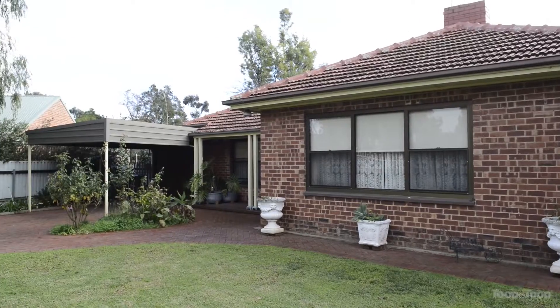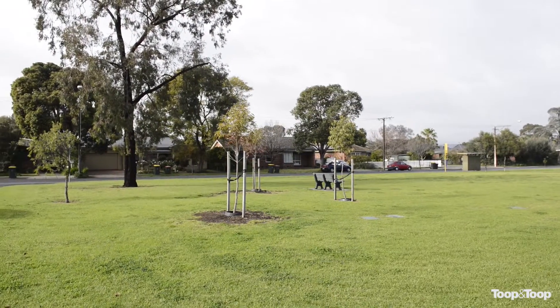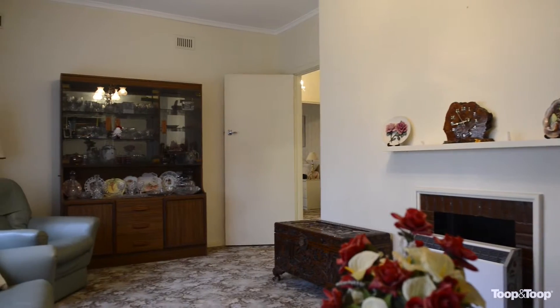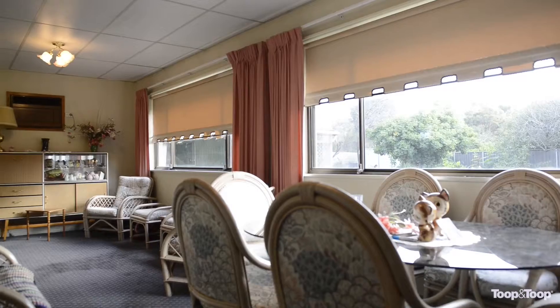Hello, my name is John Taylor and welcome to this conventional solid brick home in Buick Crescent, opposite Buick Park. The property was built in 1956 and has been upgraded with an upgraded bathroom and kitchen.